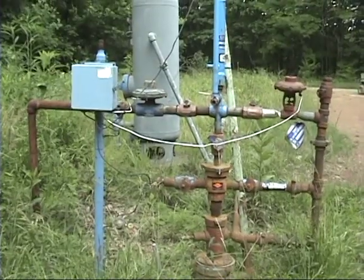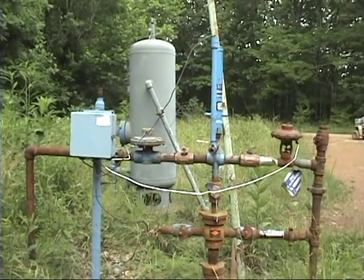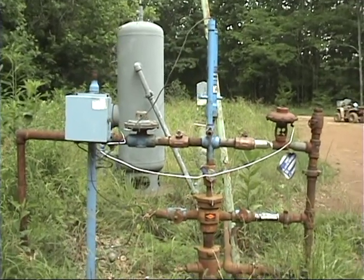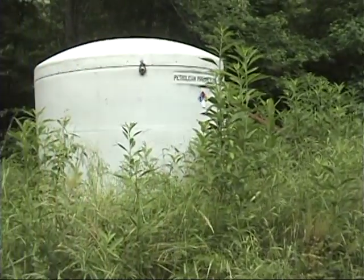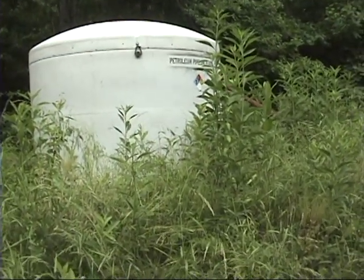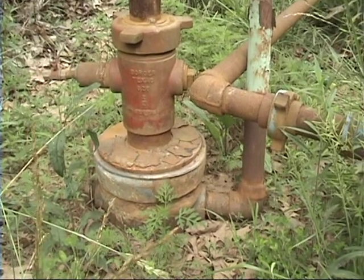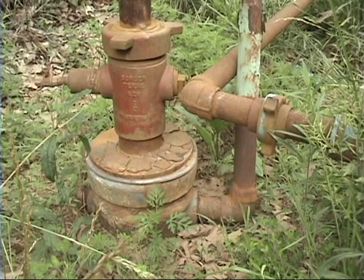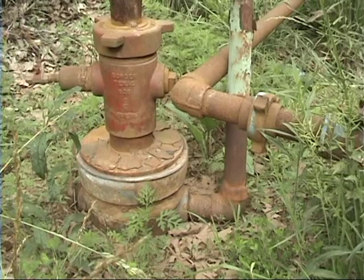There's the wellhead in front of me with a tall separator. It's set on a cement block. There's the metering shed straight back. The condensate storage tank with its secondary containment. You can see the three casing heads. The large casing head at the bottom where the vent comes out — that's the lower pipe on the right that goes up and is green.